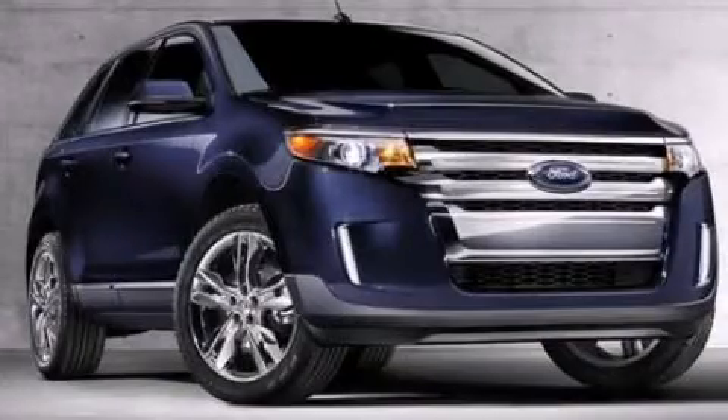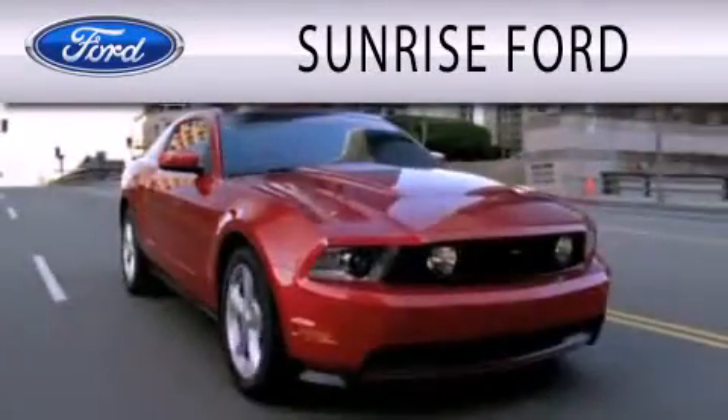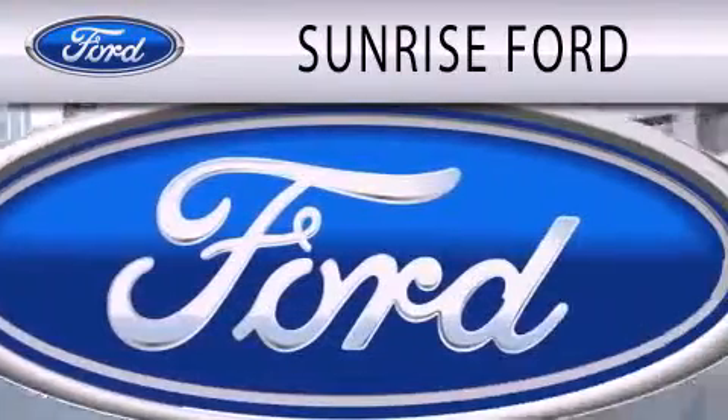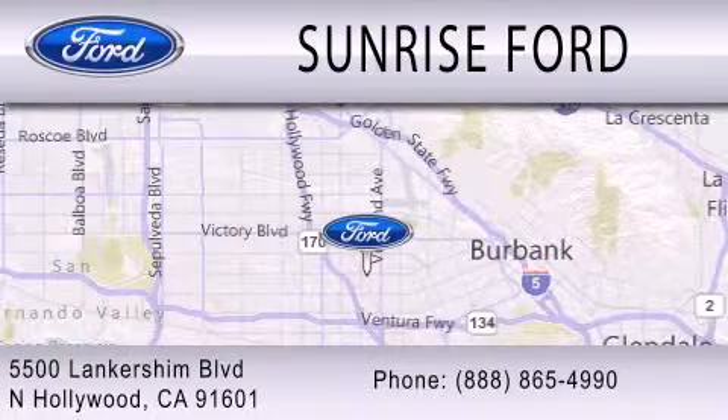Contact us today to schedule your opportunity to see this automobile in person. Sunrise Ford is dedicated to doing everything possible to ensure that the experience you have of selecting your next vehicle is as pleasant as possible. We're located at 5500 Lancashire Boulevard in North Hollywood.